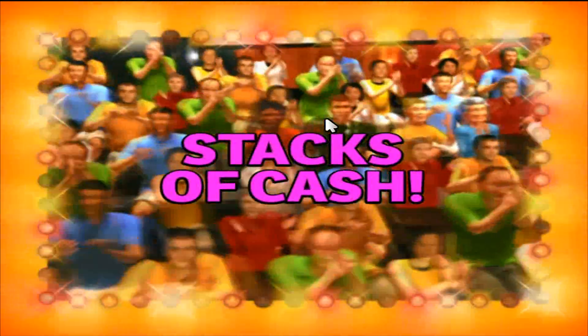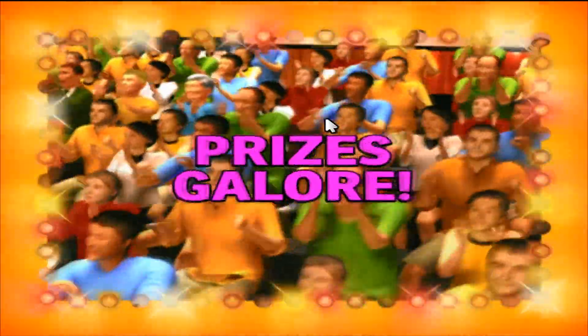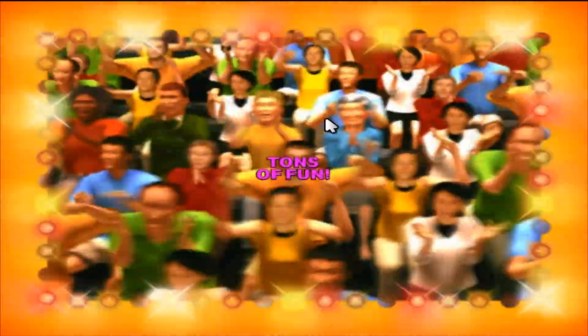Here it comes, from the Bob Barker studio at CBS in Hollywood, television's most exciting hour of fantastic prices, the fabulous 60-minute Price is Right!